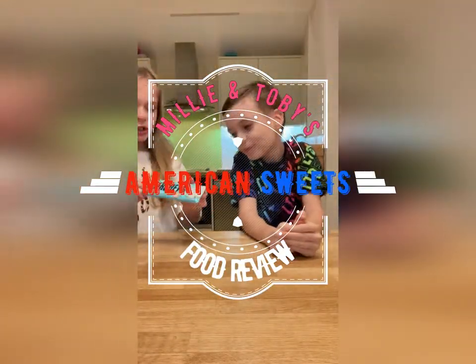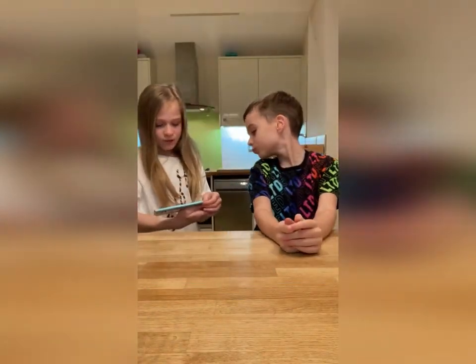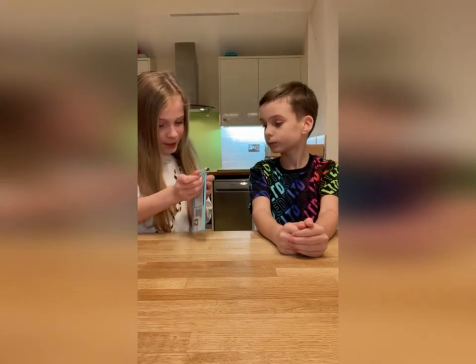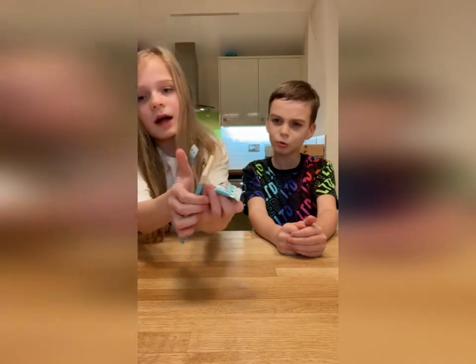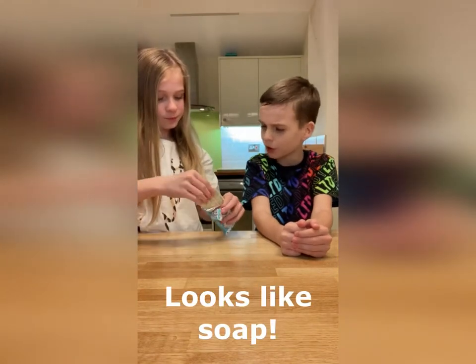The first food we're going to be trying is Hershey's. This is basically the sugar cookie — it says 'sugar cookie flavored white cream with cookie pieces.' That looks so interesting, guys. Look at that — it looks so weird, kind of like a soap.